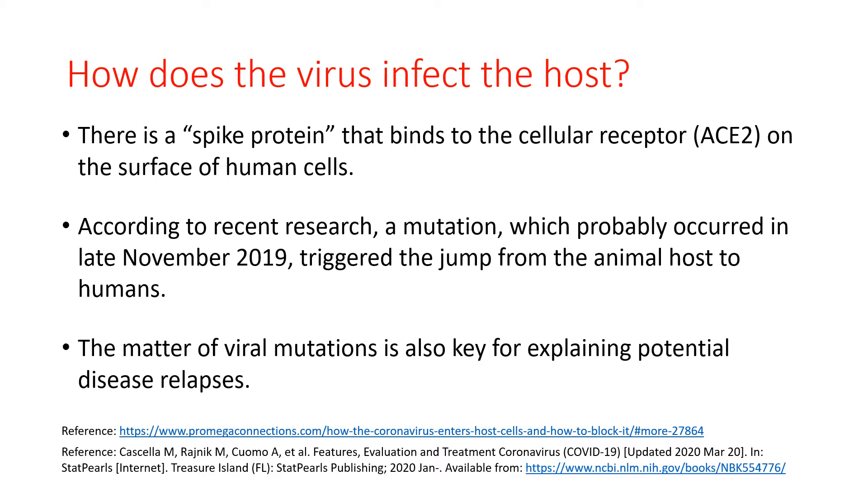Scientists estimate that more than 6 out of every 10 known infectious diseases in people can be spread from animals, and 3 out of every 4 new or emerging infectious diseases in people come from animals. Mutations in the viral genetic information can also help explain potential disease relapses where a patient can become reinfected with the virus.